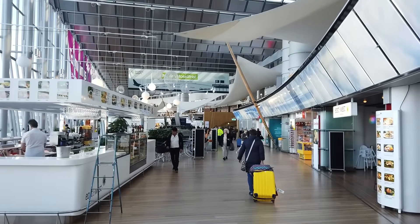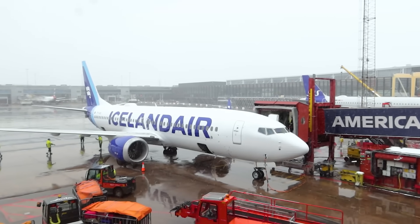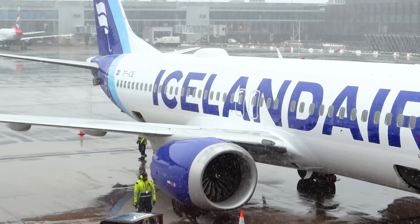For now, we're on our way to Iceland aboard a much smaller but considerably more modern aircraft — a 2018-built Boeing 737 MAX 8, appropriately registered TF-ICE, already wearing Icelandair's new livery.